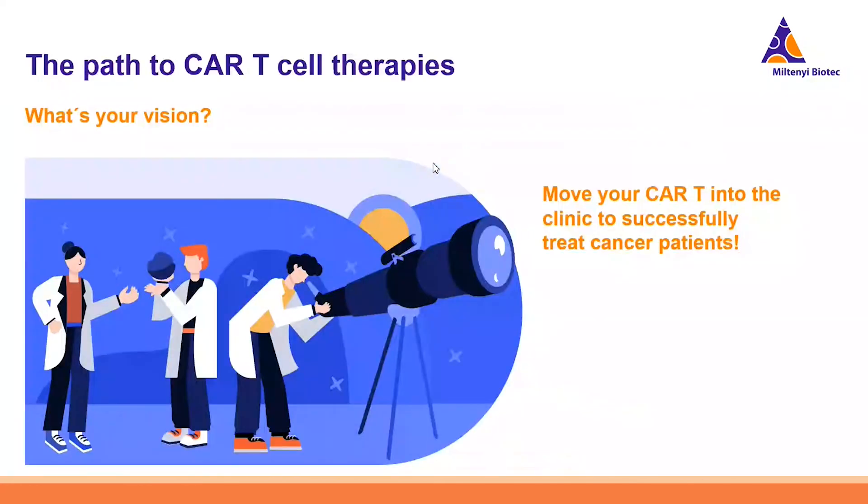I would like to start with a question about your vision when it comes to CAR T-cell therapy. Most of you likely have a clear vision to move your CAR T into the clinic and successfully treat cancer patients. During this mini webinar series, we would like to highlight how Miltenyi can support this very meaningful task.